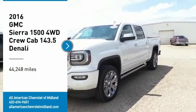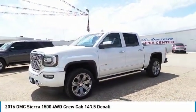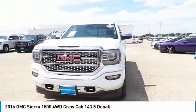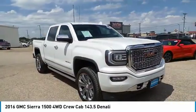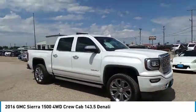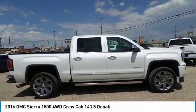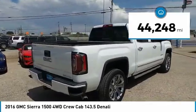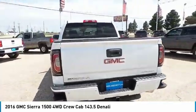Come test drive the 2016 Sierra 1500. The GMC Sierra is a full-size pickup with all the functionality you could expect. With multiple trim levels, the GMC Sierra provides a wide range of features for you to enjoy. Power and advanced technology can both be found in this fantastic truck. This vehicle has less than 45,000 miles. Your new ride is just a phone call away.